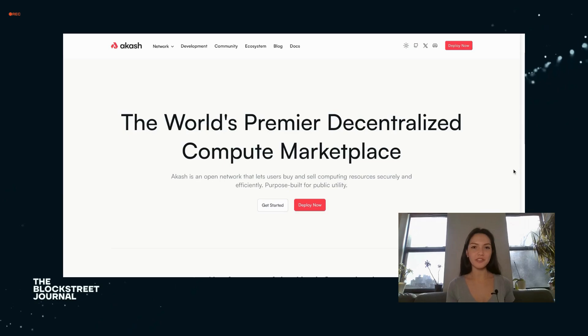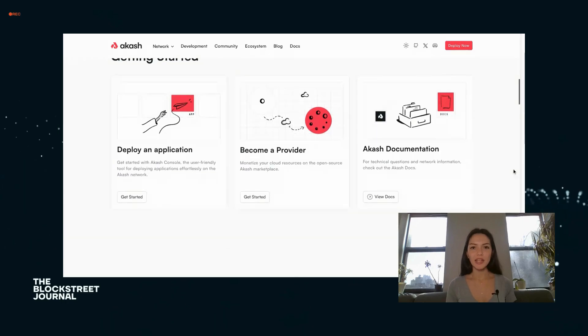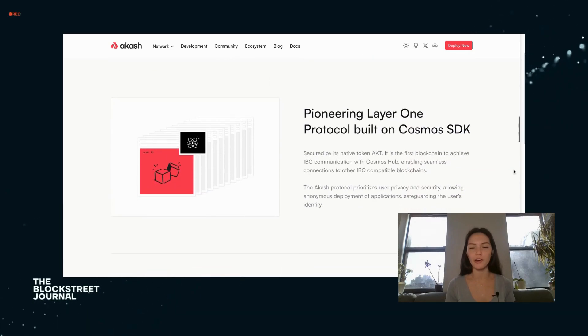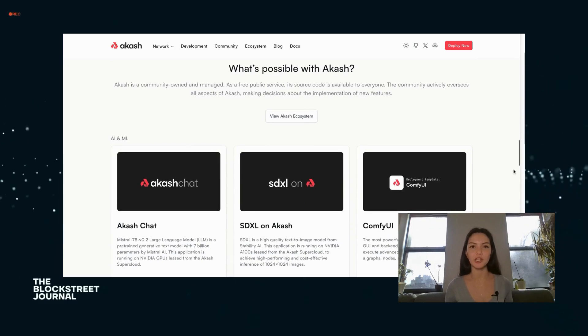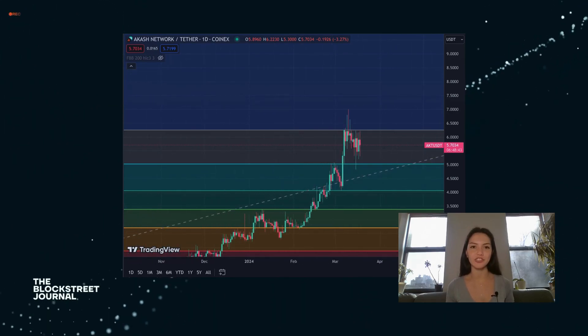Akash Network, often referred to as the decentralized cloud, offers an open marketplace for cloud computing resources. By leveraging underutilized cloud capacities across various providers, it significantly reduces costs for users requiring computational power. This is particularly beneficial for AI and machine learning projects that demand extensive resources, making Akash Network a key player in the decentralized internet's infrastructure.